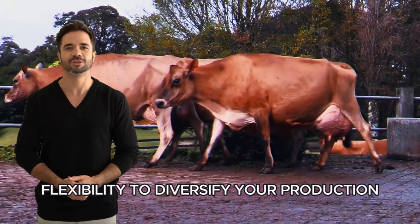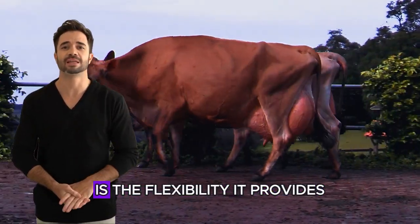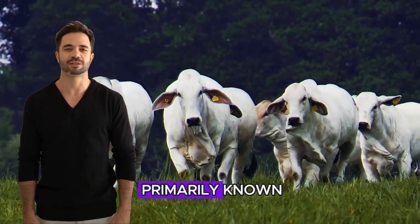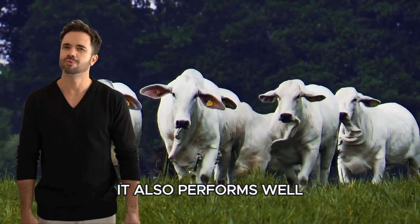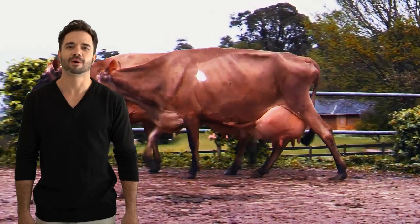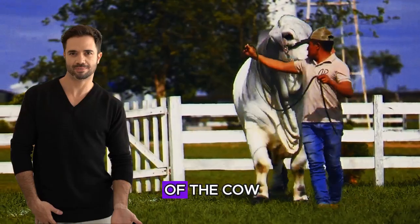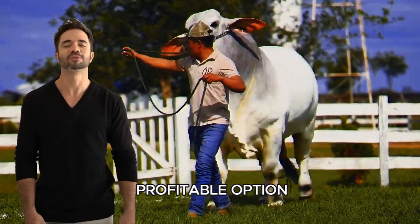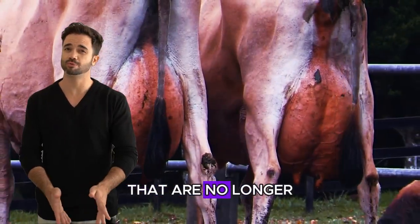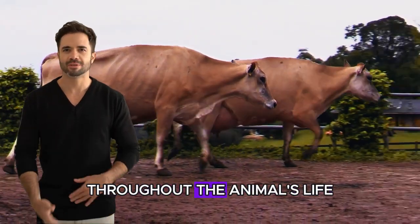Flexibility to diversify your production. Another significant advantage of having a Brahman-Jersey cross is the flexibility it provides for diversifying your production. Although this cross is primarily known for its dairy capabilities, it also performs well in terms of meat production. The Brahman contributes its musculature and feed efficiency, while the Jersey offers high-quality meat. This means you can focus on milk production during the productive years of the cow and then have a profitable option when it comes time to retire her from the herd — selling them for meat and ensuring a return on investment throughout the animal's life.